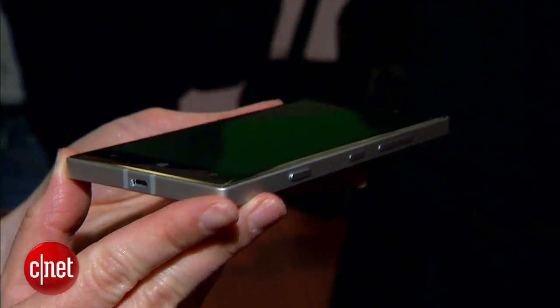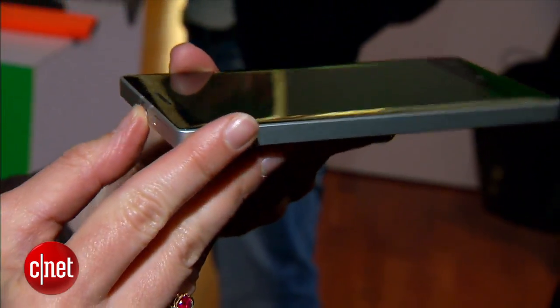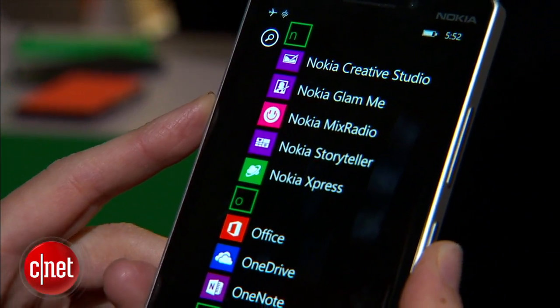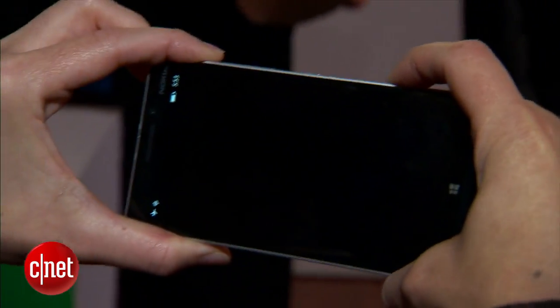This phone is completely sealed, so you won't be able to pry off the back cover, but there are 32 gigabytes of built-in storage. You also have 7 gigabytes of OneDrive storage. There's the usual corral of Nokia apps, including Nokia Mix Radio and some driving apps. There's also something new called Living Images that will animate some of your photos.